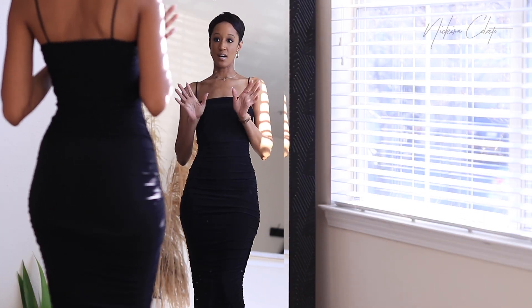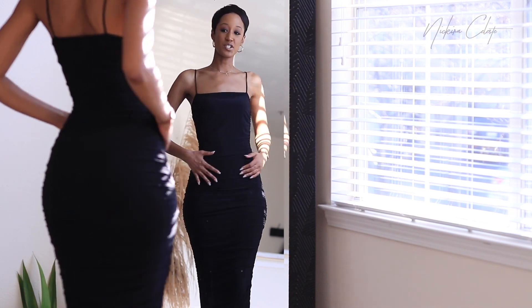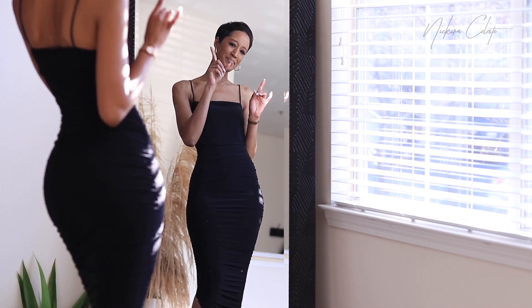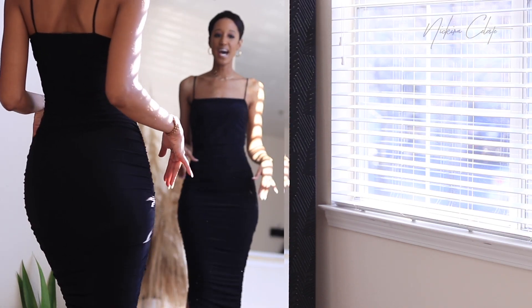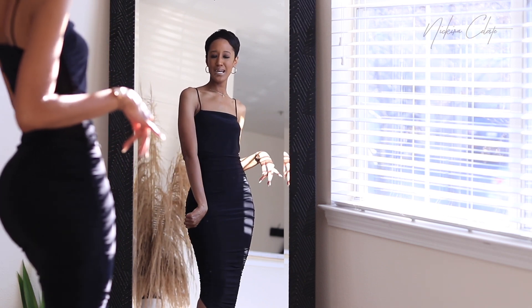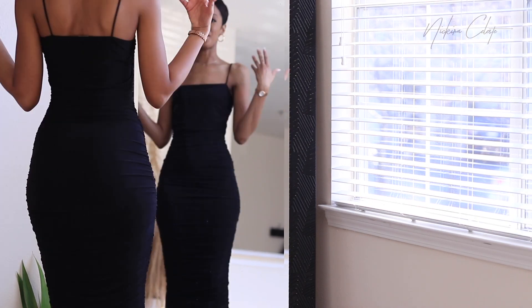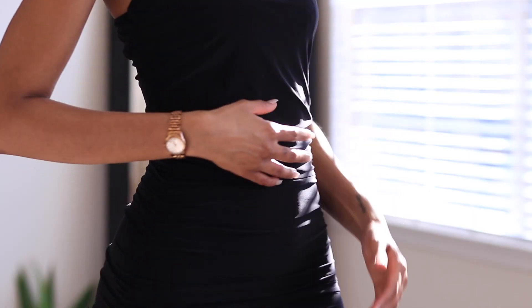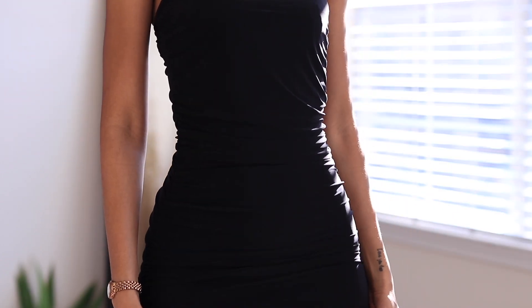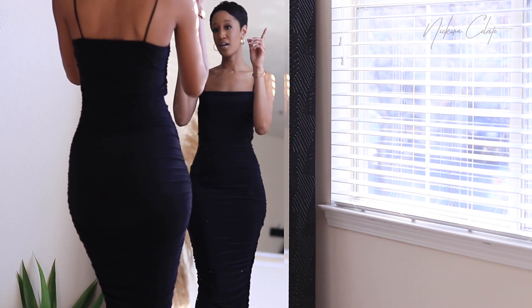So this next one is from Nasty Gal. I typically stay away from stuff like this — I typically don't do spaghetti straps and I typically don't like ruching, especially in the middle area. But I saw this and I thought maybe I should try, and I'm so happy I did. It's long enough, it has this super cute slit right here. And again, it's an all black dress. You know, I live for an all black number. This is just another simple, easy, cute, but comfortable dress that I can wear.